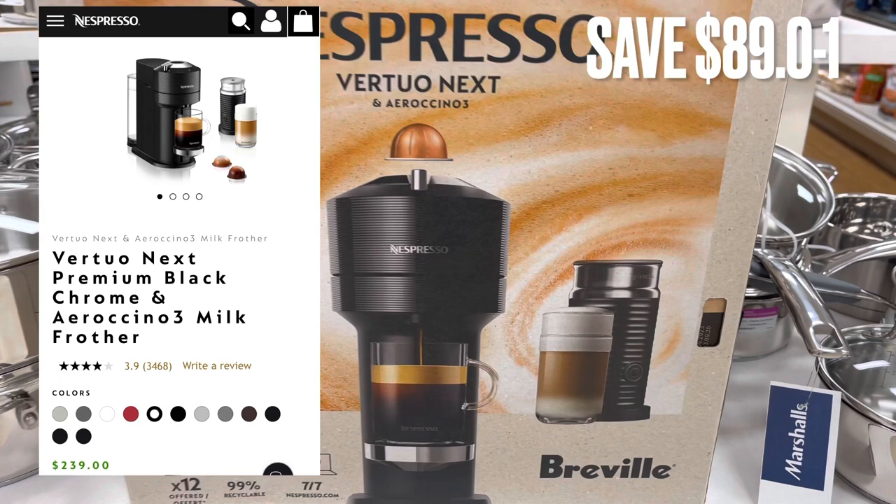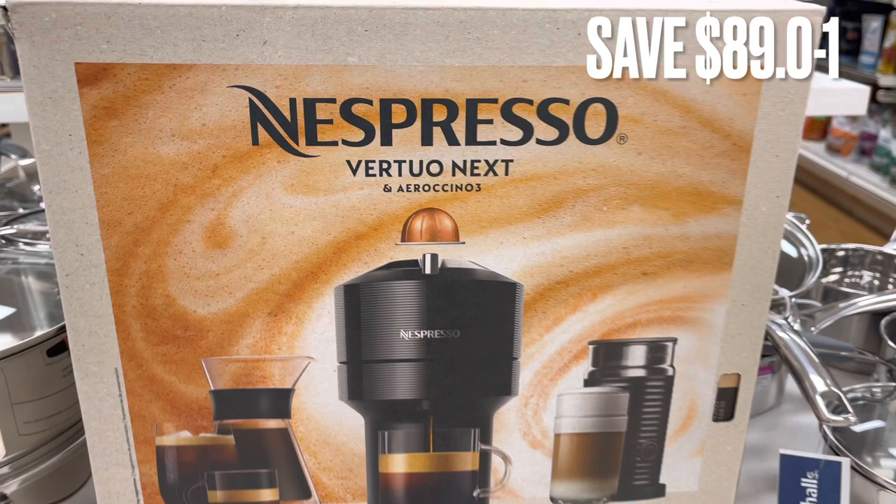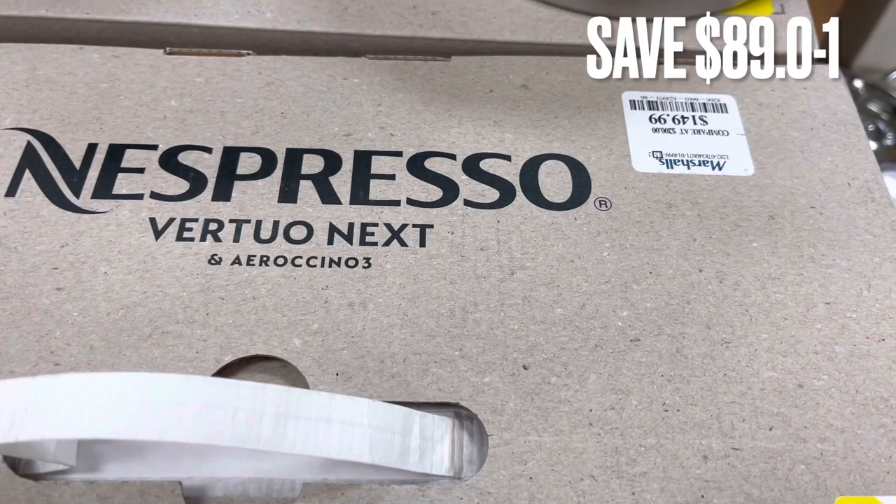Next, I've seen this really expensive coffee machine. These machines usually retail for around $239 and I've seen a lot of people use these. It was only $149.99 for a savings of $89.01.